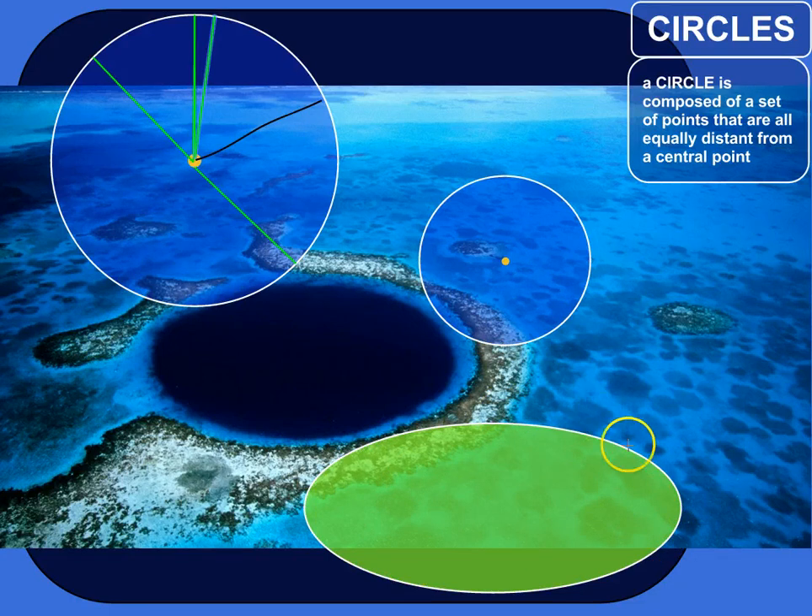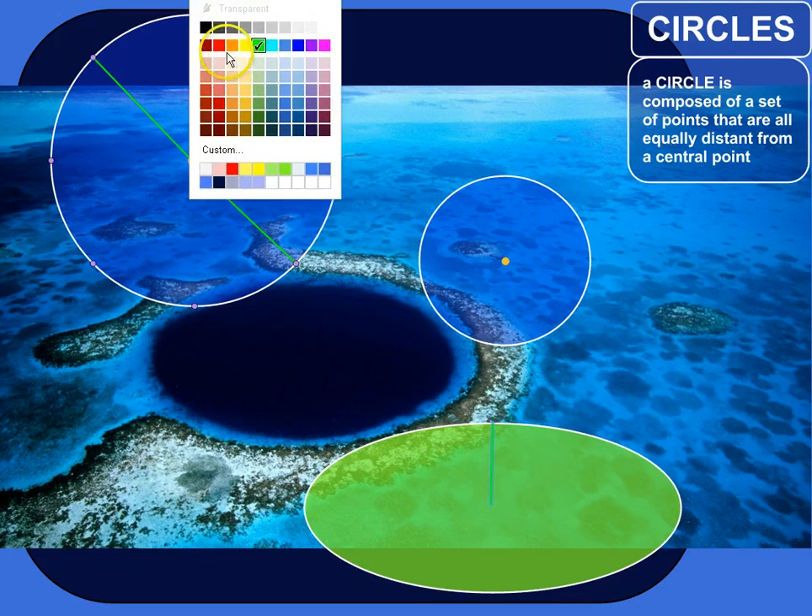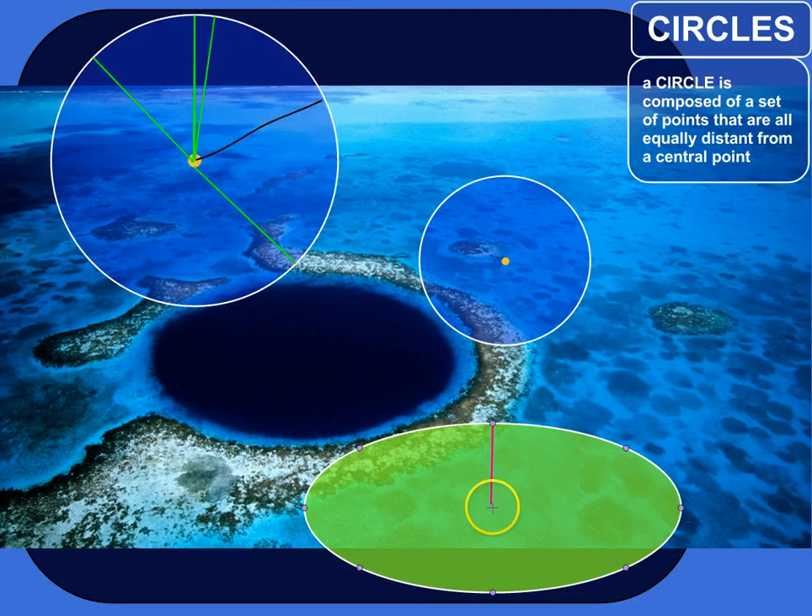This shape here is not a circle — this would be an ellipse. These points are not all the same distance from the center. From here to here is a short distance, but from here to here that's a much longer distance. So that's not a circle; don't get those confused. That's actually an ellipse. But with a circle, all the points are equally distant.